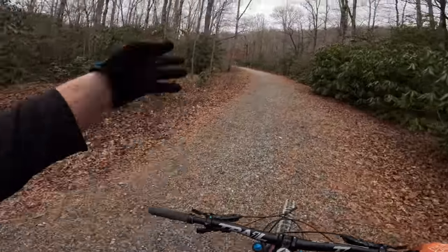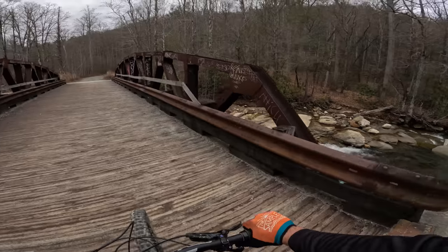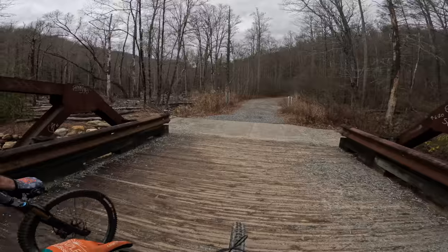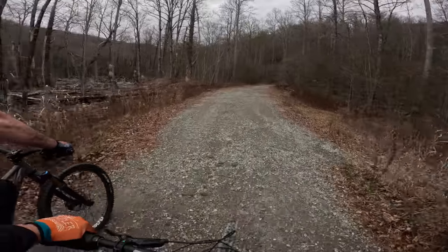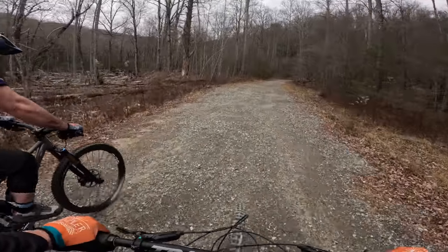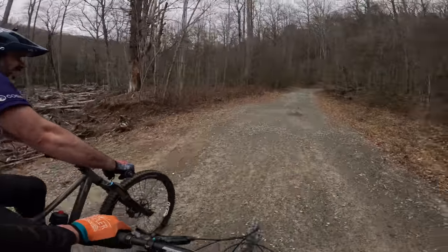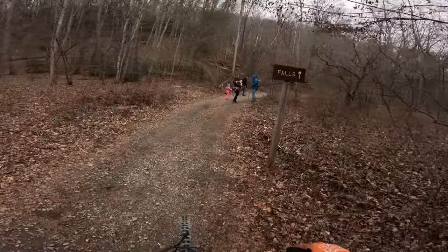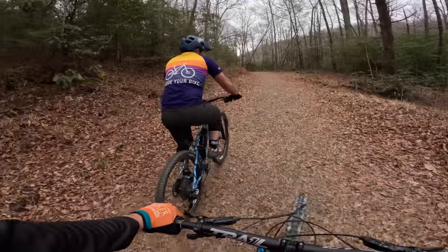This was the first place I ever came to in Pisgah — ever. Really? Yeah, camping back here with a buddy of mine from Atlanta. It looks awesome. Funny enough I've never ridden this loop. Really? Yeah, I've only ever ridden this trail after doing Farlow, so I've only ridden a part of it. Which way do you ride it? To the right — yeah, starting with the waterfall.